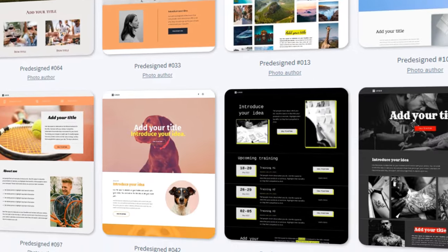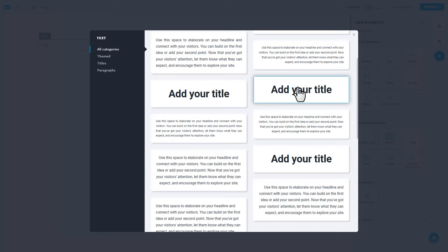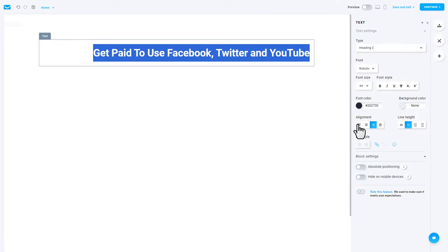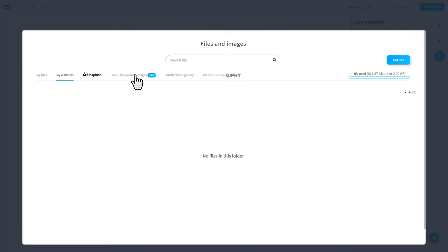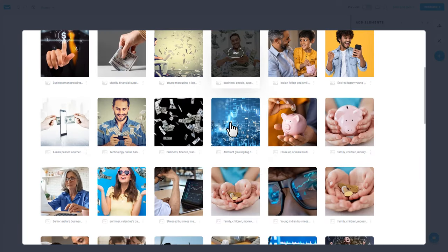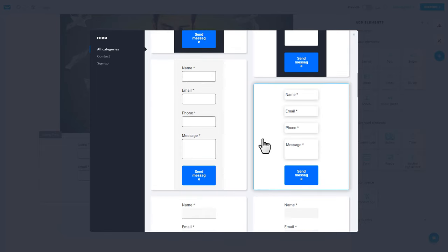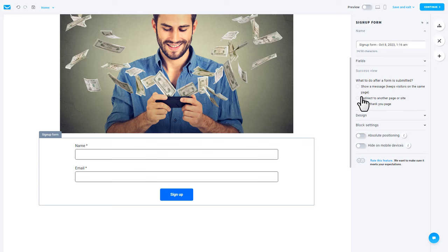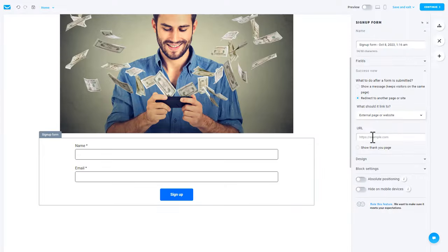I'll show you how to make a landing page from scratch, but you can also modify the ready-made templates. Click the plus icon, then drag and drop the text element and choose the title element. Go back to ClickBank and write the exact offer title on your landing page, then place it in the center. Click the plus button again and drag and drop the image element, click 'free GetResponse images', search for 'money', and pick an image. Then drag in the form element — we only want to grab their name and email, so choose that option. For the last step, click 'success view', choose 'redirect to another page or site', go back to your CPA locker, click 'get links', copy your link, and paste it in that field.